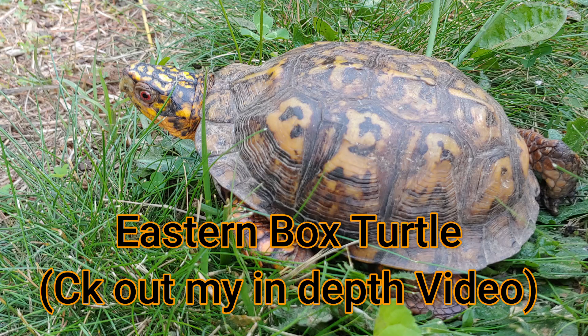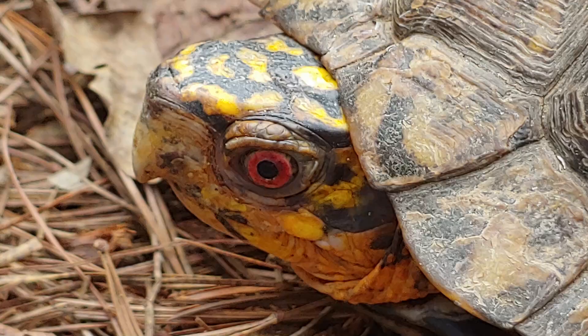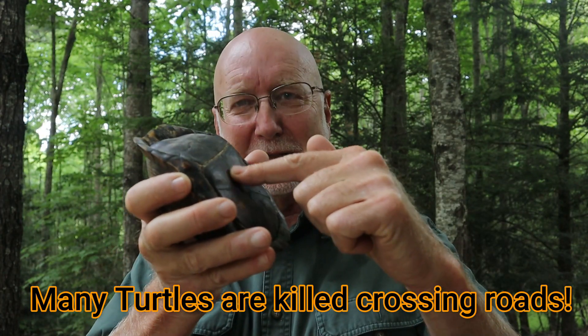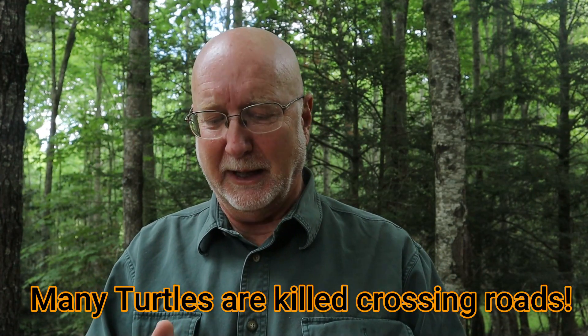The turtle I helped cross the road today is the eastern box turtle. I've done an episode explaining the biology and natural history of this turtle in detail — check that out. But briefly, this turtle was a male: he has red eyes, he has this indentation right here in the carapace which helps him when he climbs on top of a female during mating, and you can see that the base of the shell is flared. So this was a male box turtle.